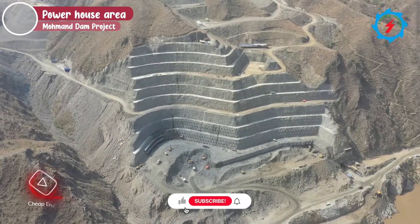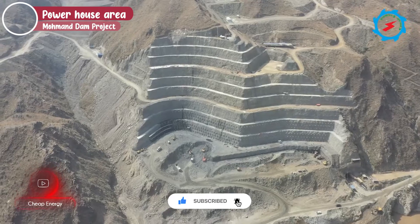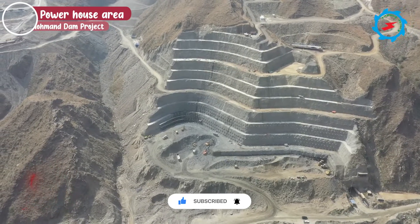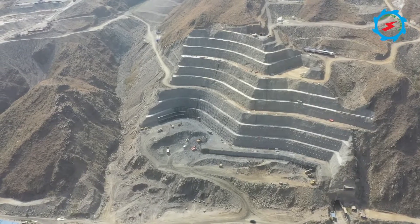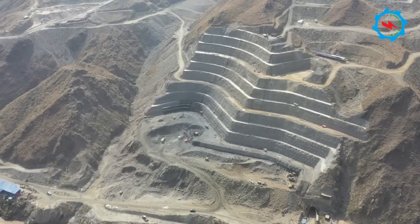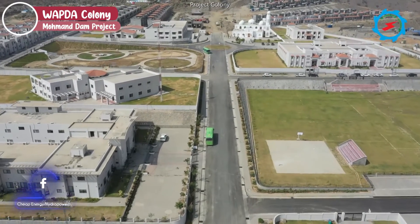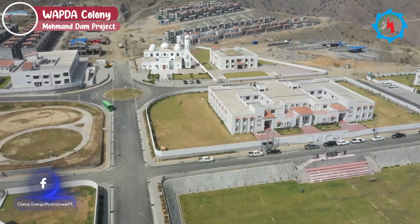The Momendam power station is an open powerhouse situated on the right bank. The powerhouse will house four vertical shaft Francis turbines, each having a capacity of 200 megawatts. More than 55,000 cubic meters of excavation and about 1,200 square meters of support work have been completed.